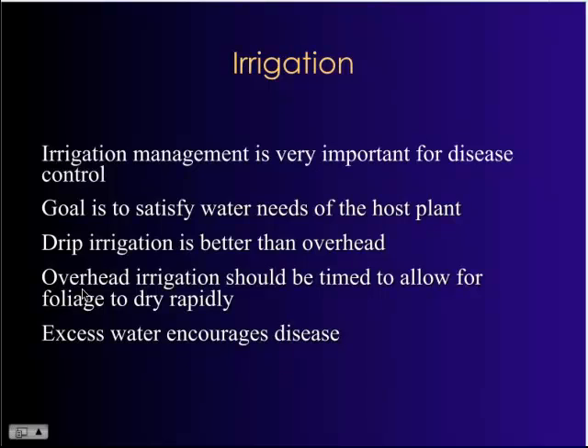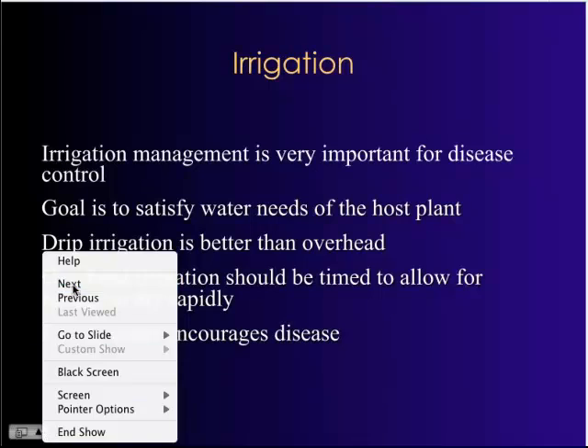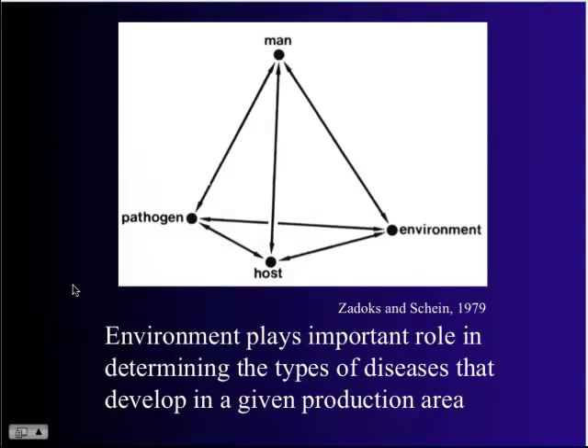Irrigation management is very important for disease control. The idea is to be a good horticulturist — the goal is to satisfy water needs for the host plant. I always stress that drip irrigation is much better than overhead irrigation. If you can keep the foliage dry, the better off you are, especially from foliar pathogens.